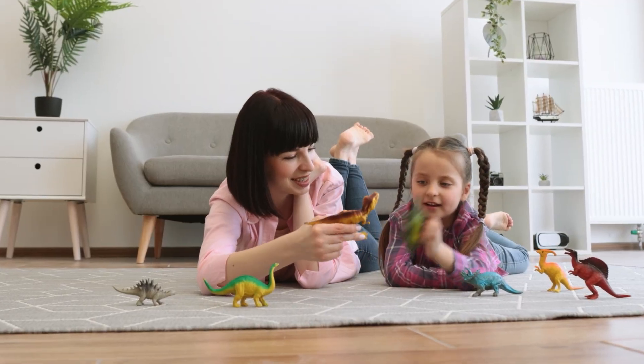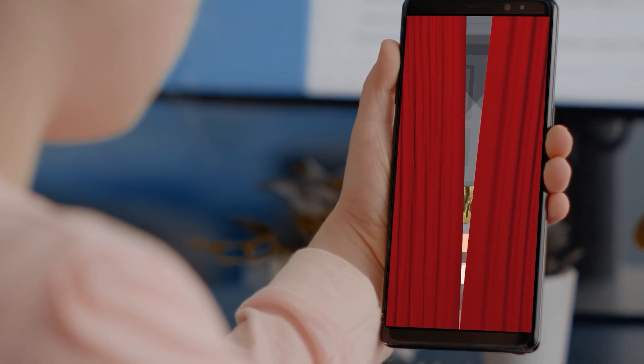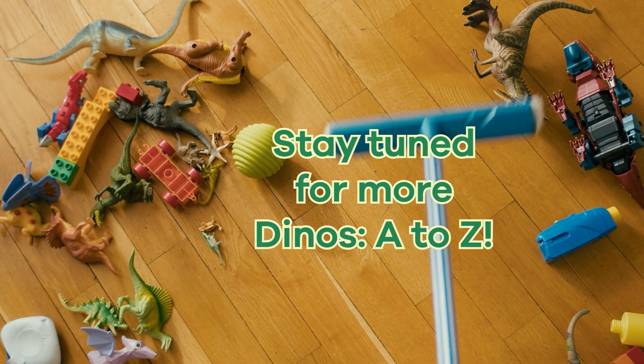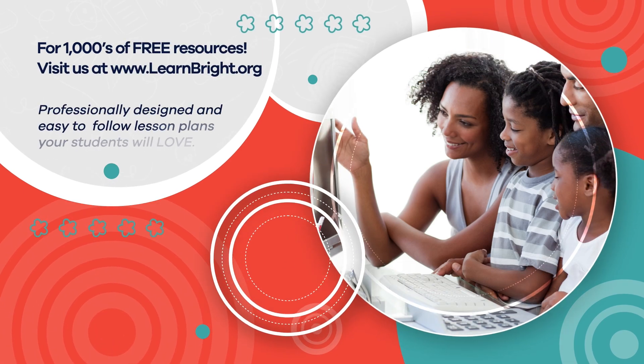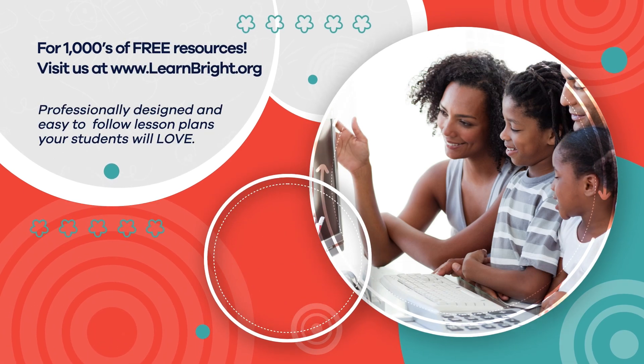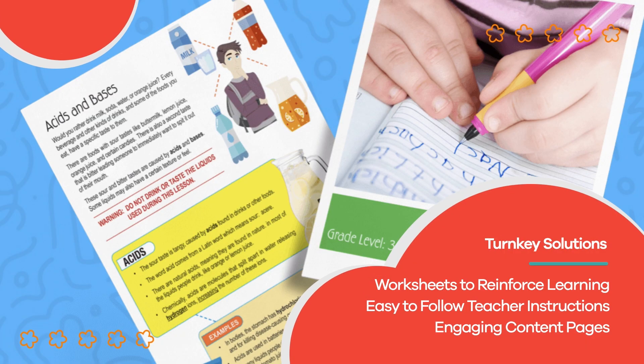Thanks for learning with us today. Remember to check out our shorts for a quiz to review your Camarasaurus knowledge. Stay tuned for more Dinos A to Z. Hope you had fun learning with us. Visit us at learnbright.org for thousands of free resources and turnkey solutions for teachers and homeschoolers.